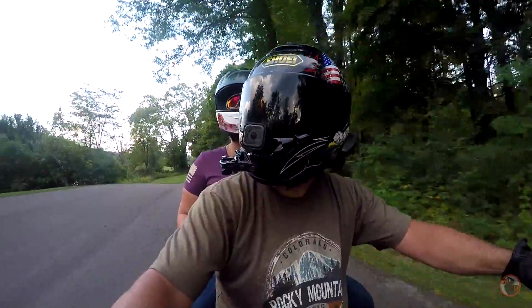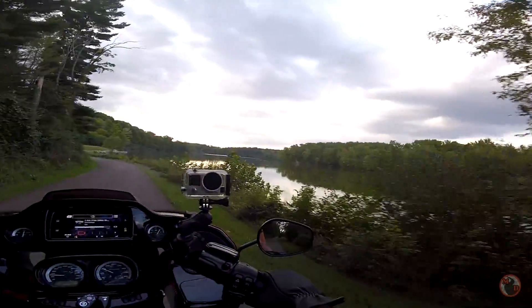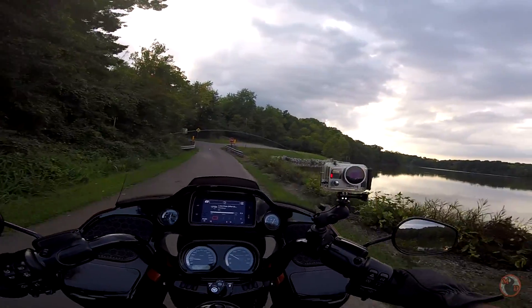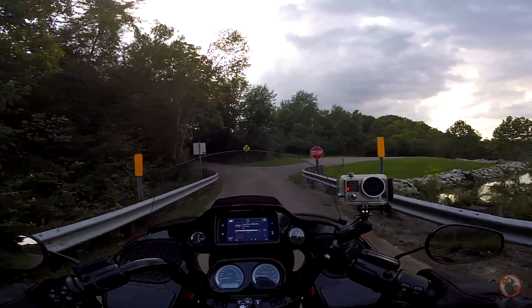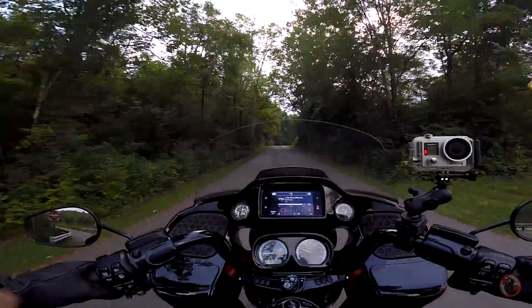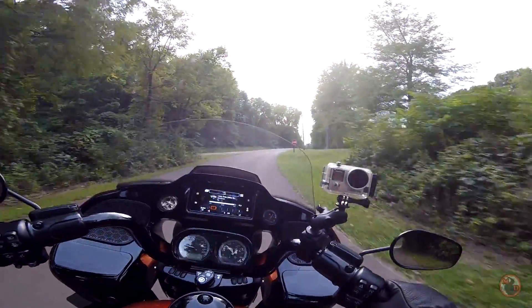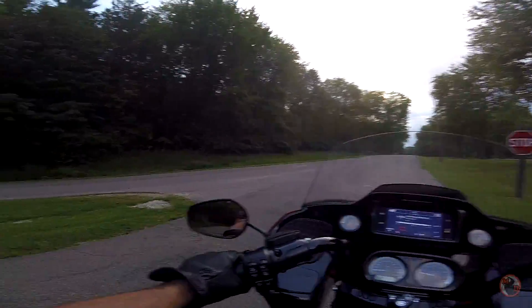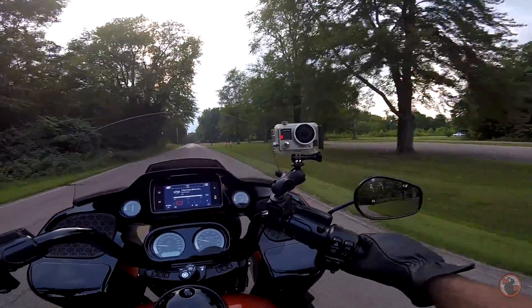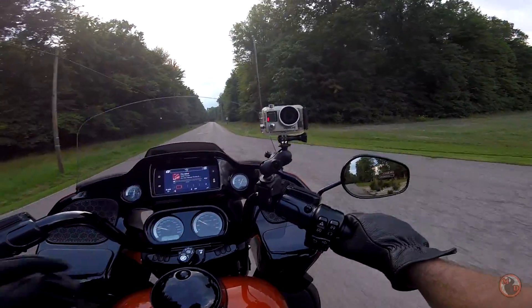We purchased this 2020 Road Glide Limited on August 6th — just barely over a month ago. We rode it home that Thursday night, and Friday night we rode it for probably half an hour. Then Saturday we went out for a ride and got maybe halfway into it when we noticed the red security light was on, and also noticed that the turn signal indicator was flashing really quick.